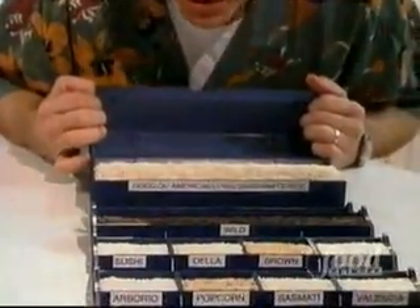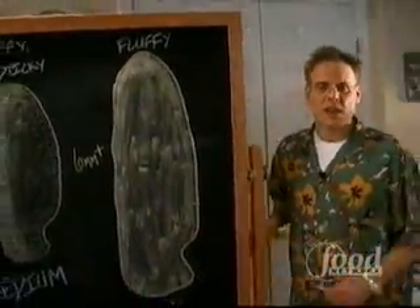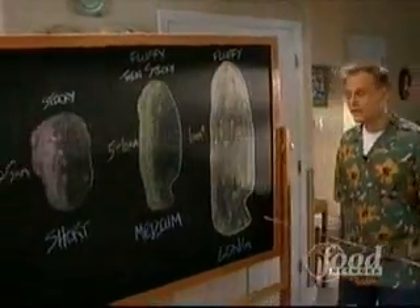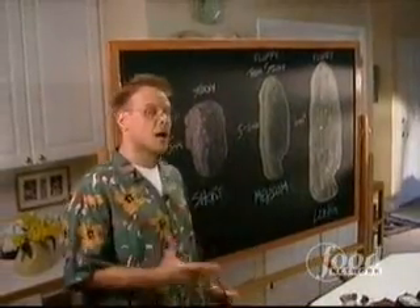When it comes to rice cooking, there are only two questions you've got to ask. First, what's the grain length? And second, how is it processed? Each of the 10,000-plus different varieties of rice fall within three commercial classifications: long grain, medium grain, and you guessed it, short grain.